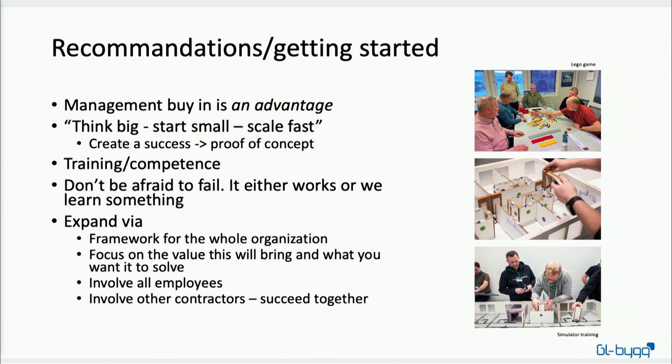Have fun and train together to build the right competence for your projects. Don't be afraid to fail — it either works or you learn something. Expand and create a framework for the whole organization on how you want to use VDC. Focus on the value it brings and what problems it solves — not everything will be right for your organization, so pick the things that will work for you. And involve all employees and other contractors so you can focus on succeeding together as one team.